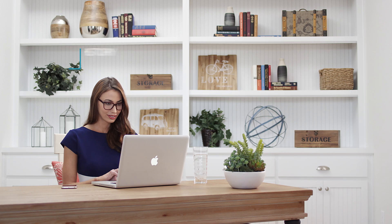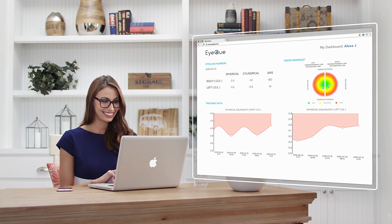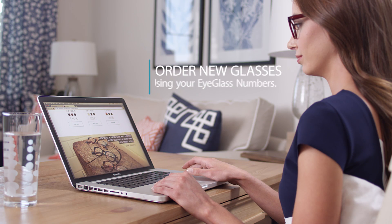With IQ, you can track your vision history through your personal dashboard to view and compare all of your eyeglass numbers, and use the latest test results to order new glasses online.